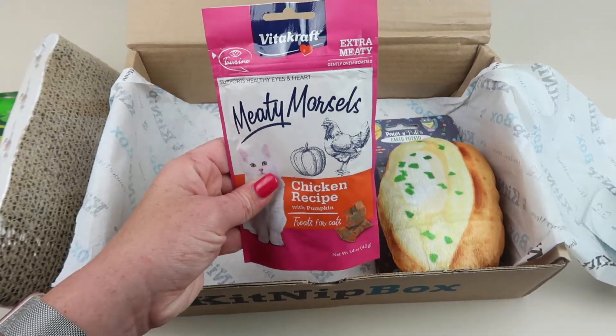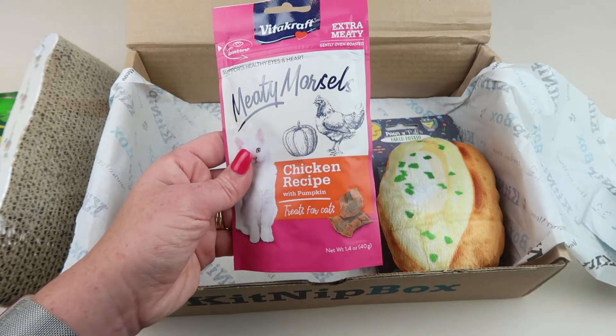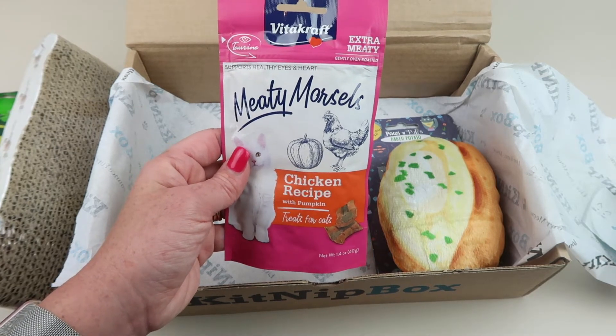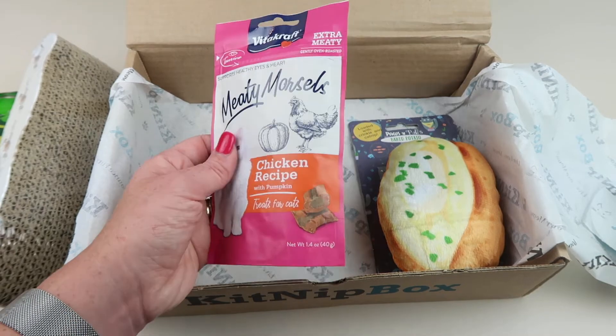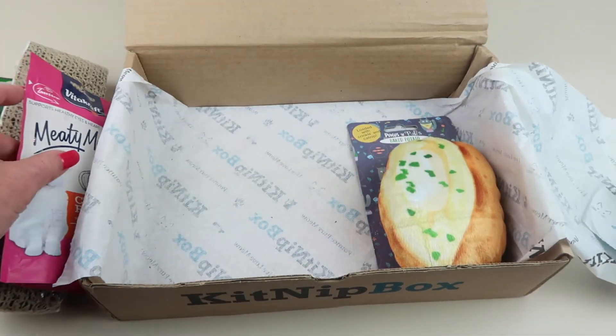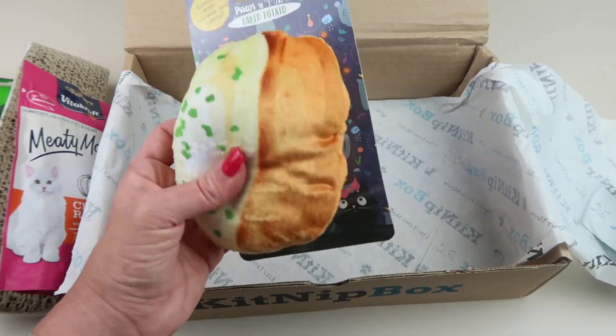The treats this month are from Vitacraft — these are Meaty Morsels Chicken Recipe with Pumpkin. This is a new brand we haven't had before; they retail for four dollars and are a soft double meaty treat, according to the information card. I'm sure Oliver will like these.